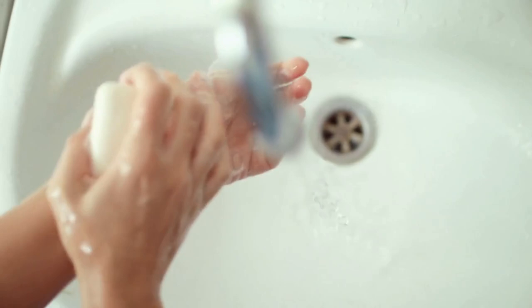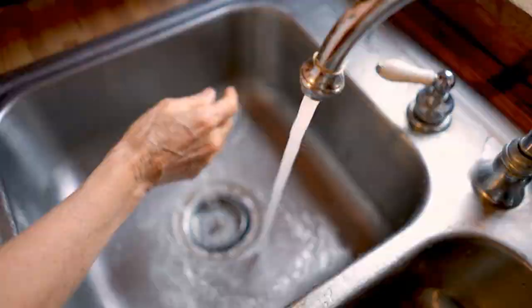Use bar soap. Reduce your expenses on expensive hand-and-face soaps by switching to bar soap. It is a long-lasting option, and you will also be reducing your plastic waste.